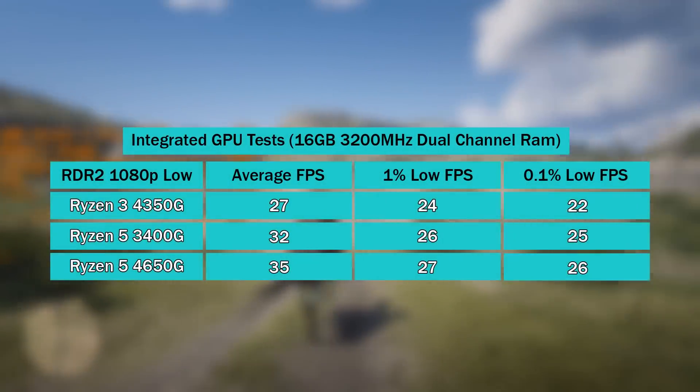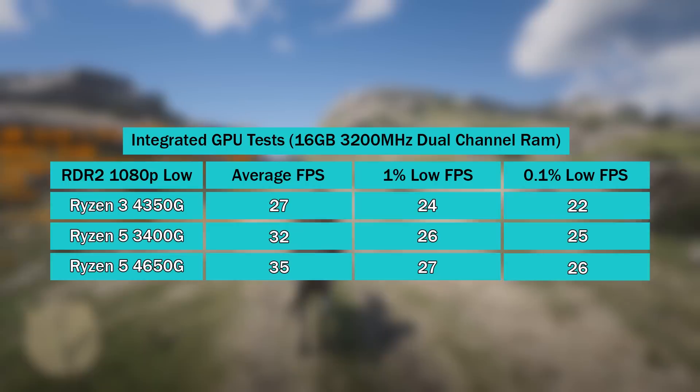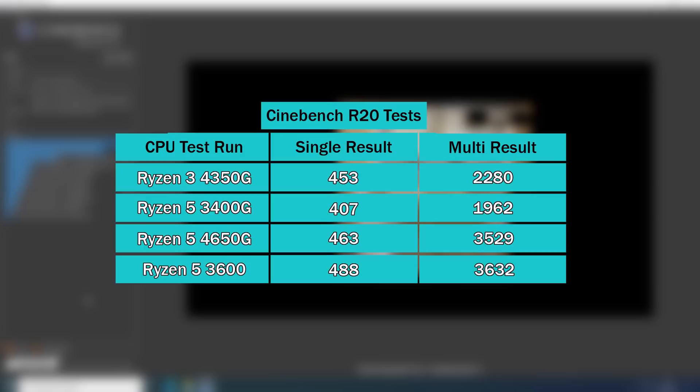For the next set of benchmarks, I'm going to pair the 4650G with a discrete GPU and compare it to the ever-popular Ryzen 5 3600. The 4650G and 3600 aren't too different performance-wise — both have six cores, 12 threads, and decent processing power. Where the 3600 takes the crown is its availability and affordability.